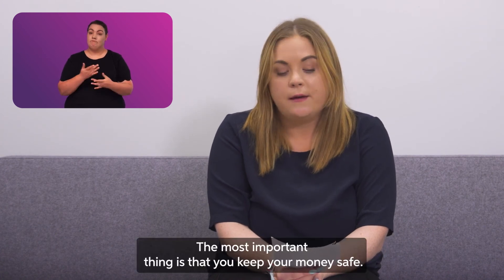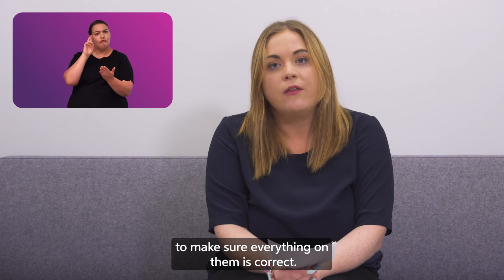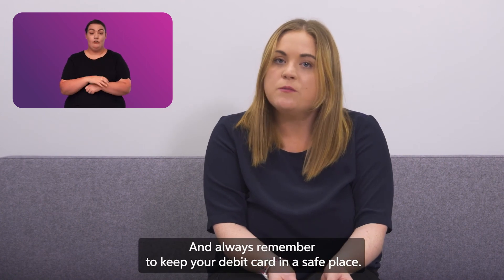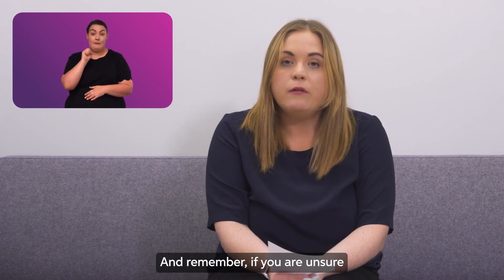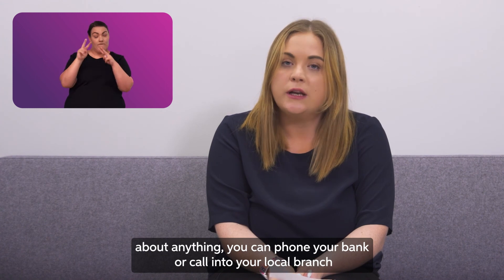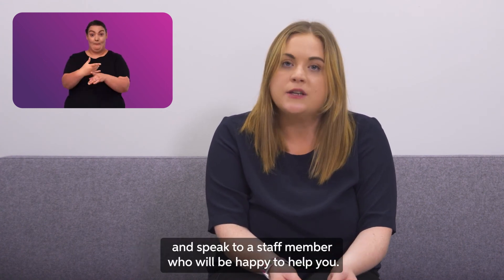The most important thing is that you keep your money safe. Be sure to check your bank statements when you get them to make sure everything on them is correct. Never share your pin number with anyone and always remember to keep your debit card in a safe place. And remember, if you are unsure about anything, you can phone your bank or call into your local branch and speak to a staff member who will be happy to help you.